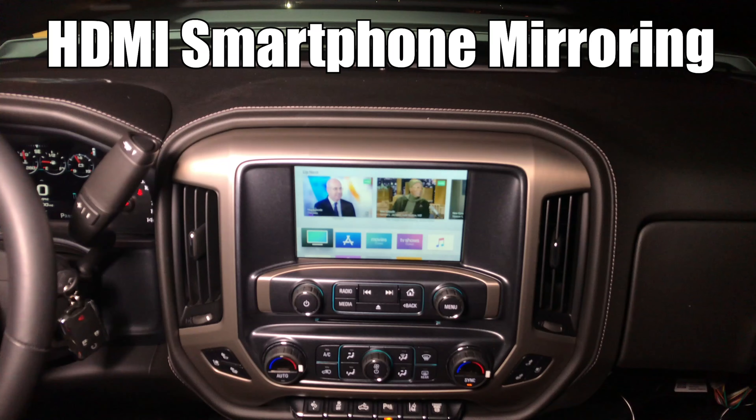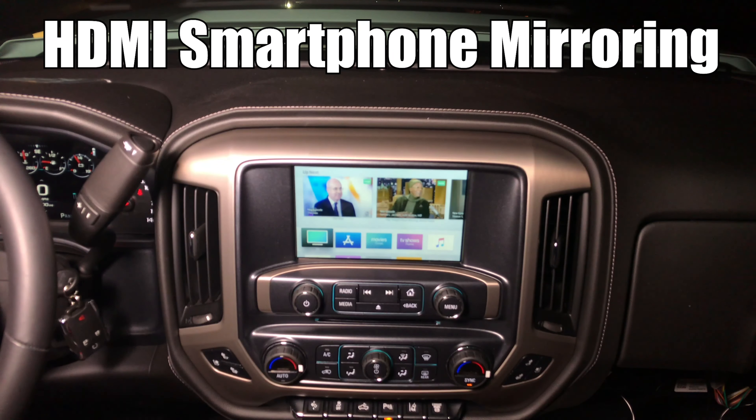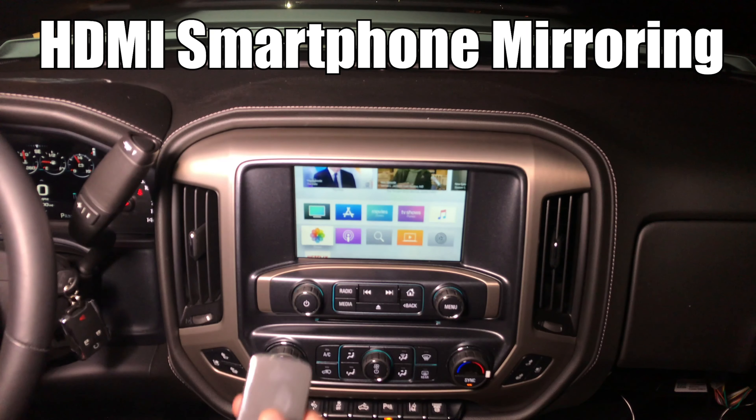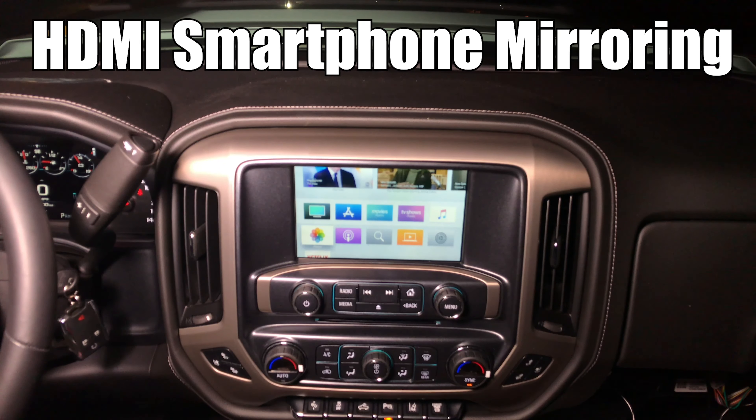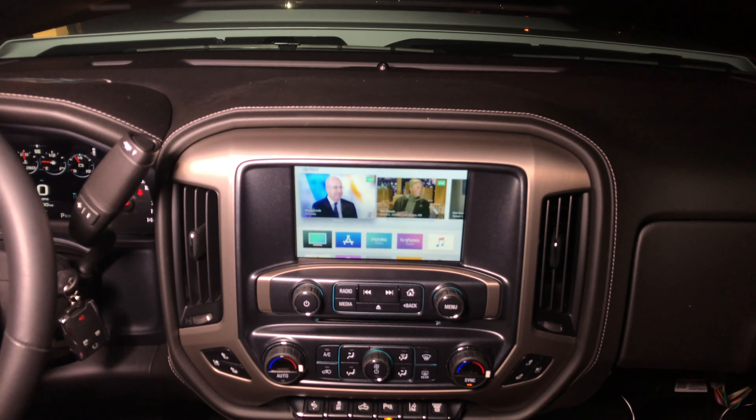For this demo we connected Apple TV. Apple TV is very convenient in the car because you can have it anywhere, and using the remote you can control it. You don't have to have the Apple TV in your sight — you can just hide it anywhere and pretty much control it with the Apple remote.